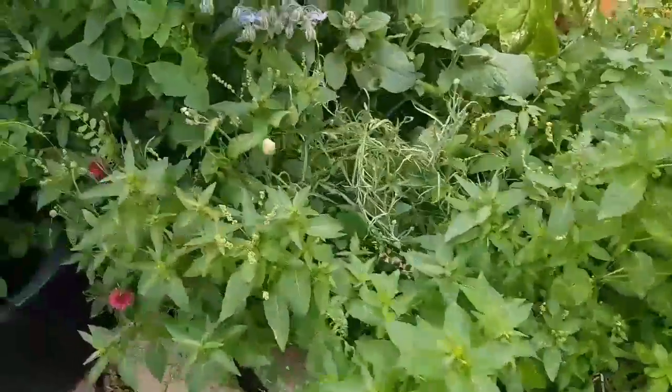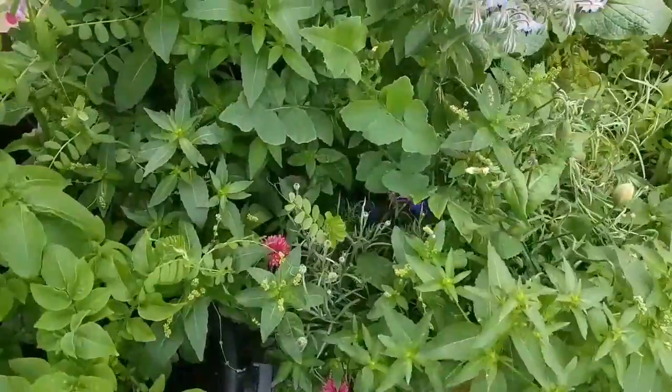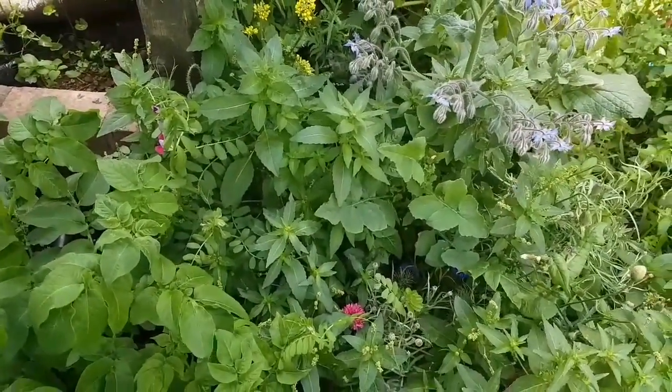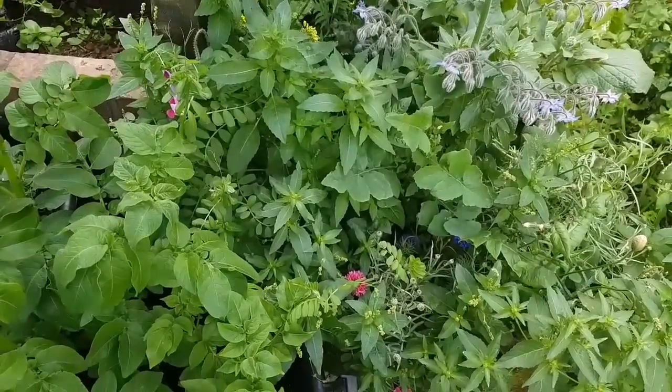Let's have a look at the wildflower garden bit. Lots of flowers starting to come through now, and lots and lots of bees every morning in the garden, which is lovely.